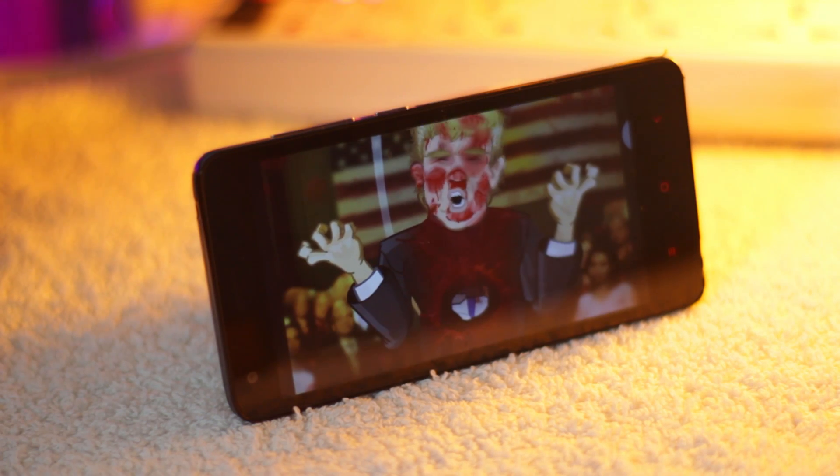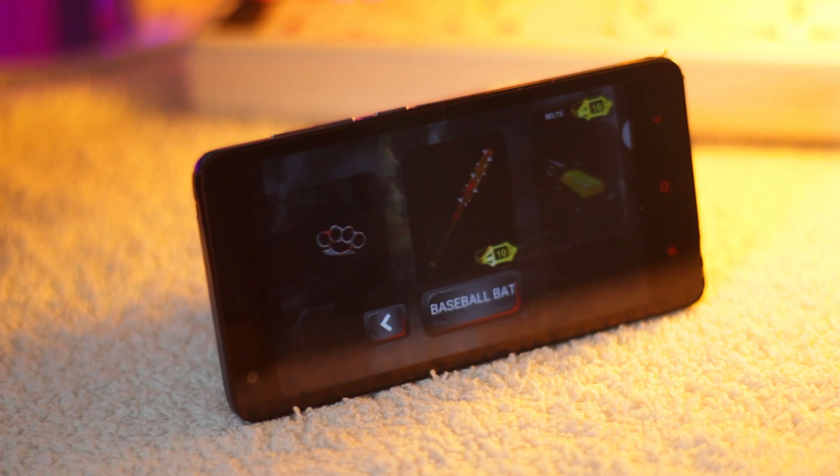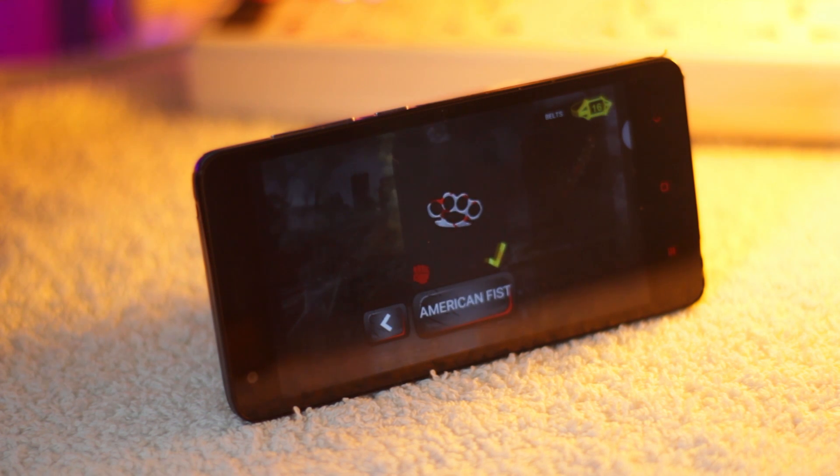Did I tell you that your trainer is Barack Obama? As you play matches, you earn belts, and with these belts you can buy weapons to make yourself even stronger. So what are you waiting for? Go ahead and download the game right now, or maybe after watching this video.